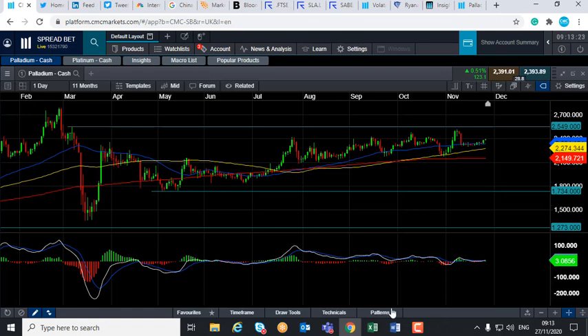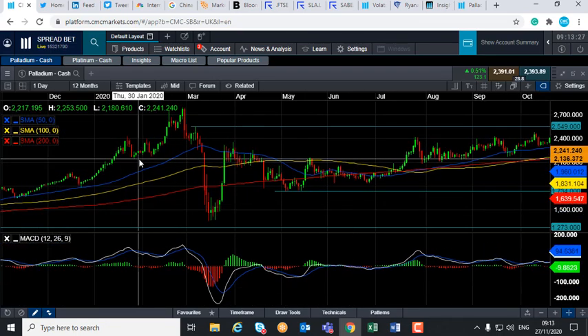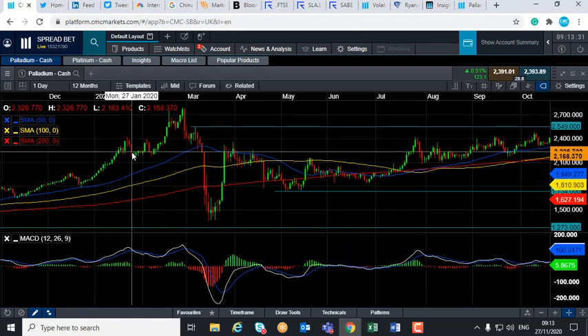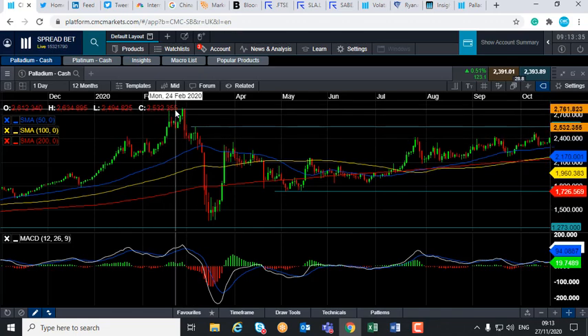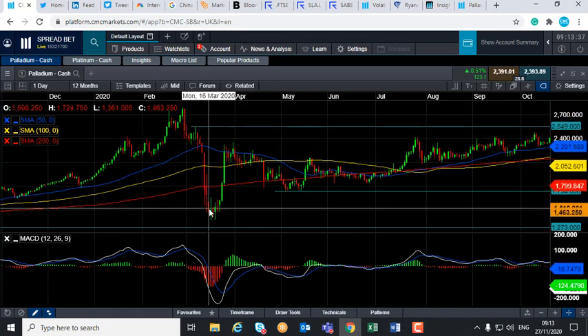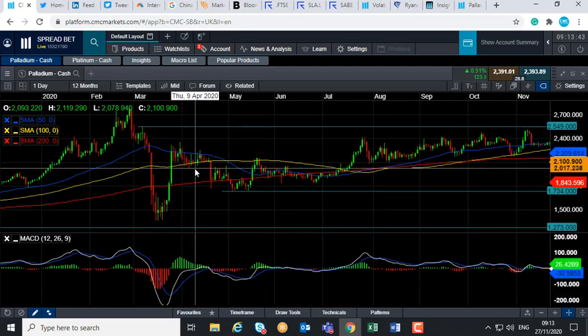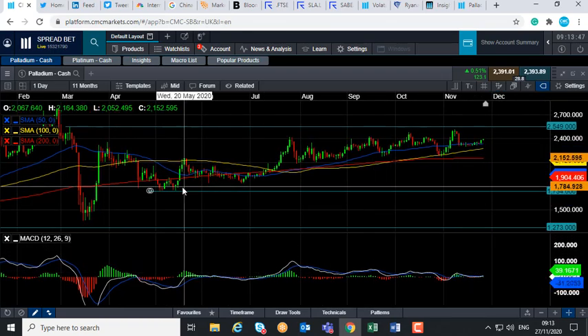Palladium enjoyed a very bullish run in late 2019 and into 2020. It did multiple all-time highs back in the last year and at the beginning of this year, but like many other markets it had a major decline in February on the back of the pandemic setting in. Since then, after a bit of volatility in March and April, the market has been in a very slow and steady upward trend.